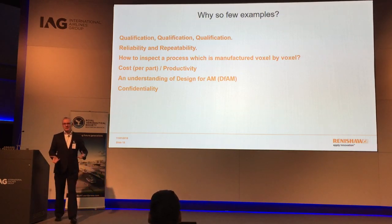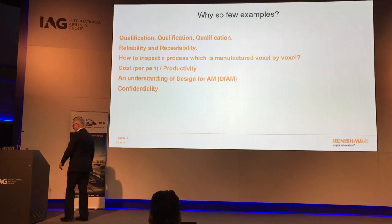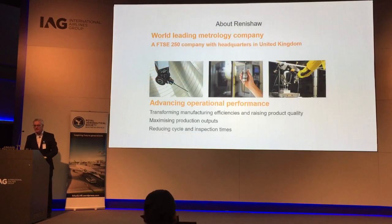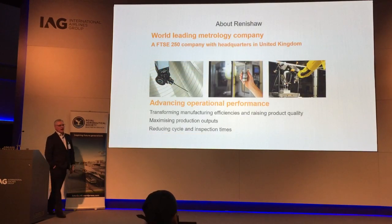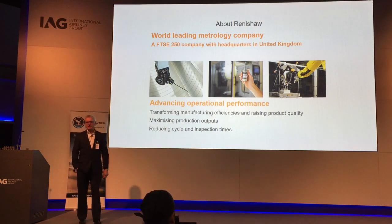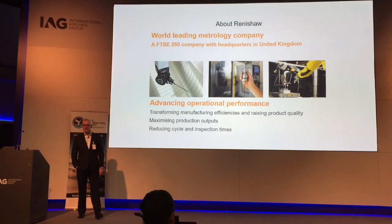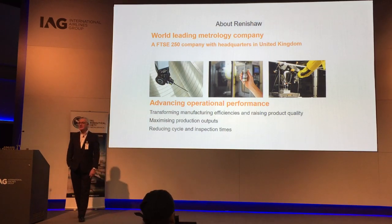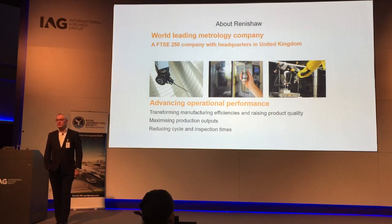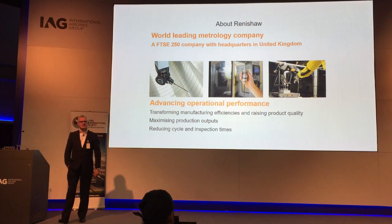At this point it's probably worthwhile explaining who Renishaw are, and then we'll come back to solutions. We are a metrology company, established in 1974 by two gentlemen — Sir David McMurtry, now a professor, and a gentleman called John Deere.